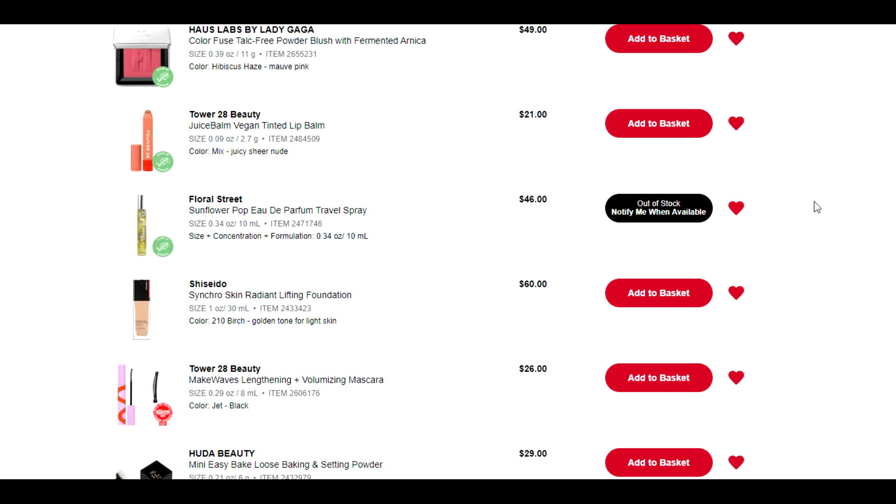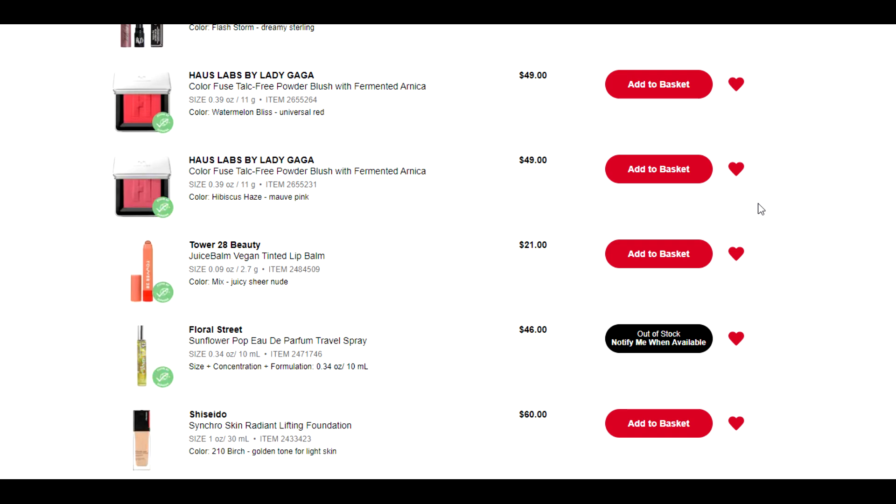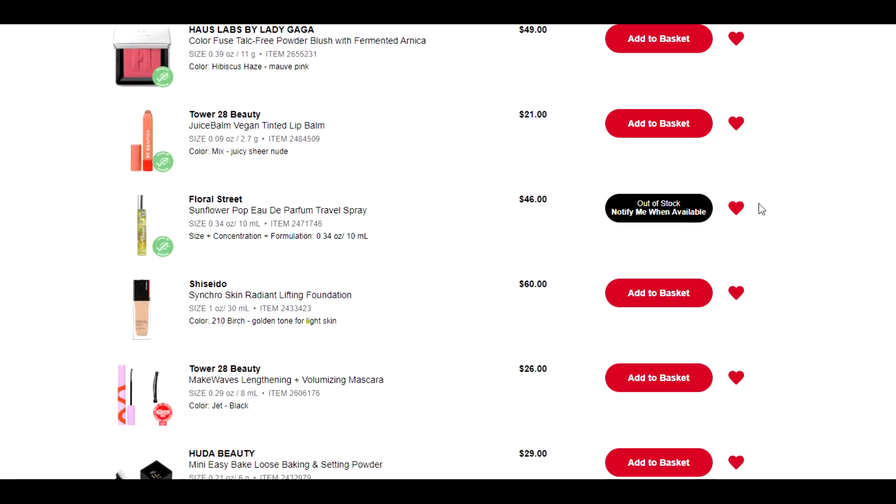We've got another foundation on here — the Shiseido Synchro Skin Radiant Lifting Foundation. I have heard nothing but good things about this. But again I really, really like the Makeup by Mario and I would just be buying this basically to confirm to myself that other people are right. There's no reason for me to buy this — I have a drawer full of foundations. Maybe once I get through some more, then I'll come back and revisit it. For now I'm just going to remove it because I don't see myself buying it anytime soon.